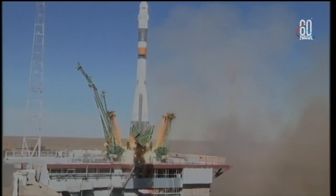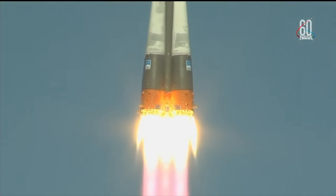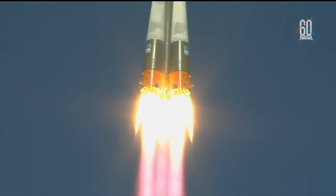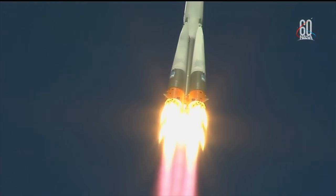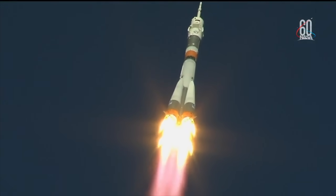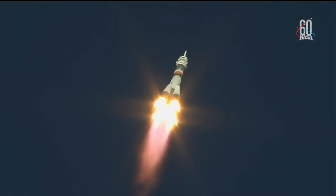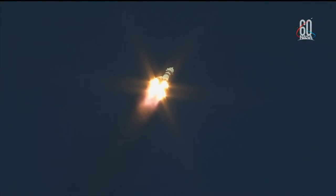And there is liftoff of the Soyuz MS-10 to the International Space Station carrying Nick Hague and Alexi Ochenin to the orbital complex. This is Nick Hague's first time to launch to space and Alexi Ochenin's second. Hearing good first stage performance for the Soyuz, delivering 930,000 pounds of thrust from its four boosters and single engine. The first stage of the Soyuz measures 68 feet in length and 24 feet in diameter.